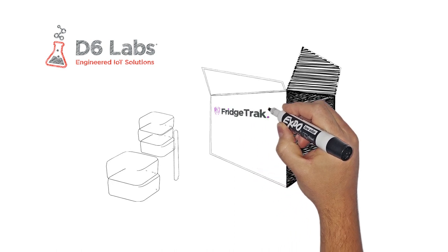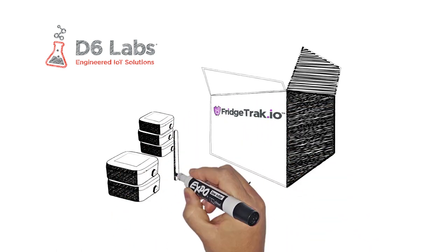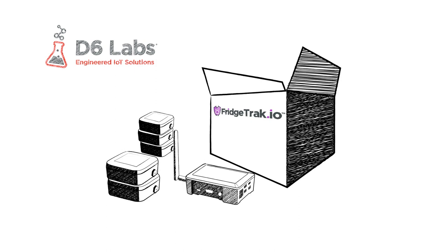You want a solution that is easy to install, easy to use, and very reliable. With these things in mind, I will now show you how to implement an IoT monitoring solution for your refrigerators and freezers using Fridgetrack.io.